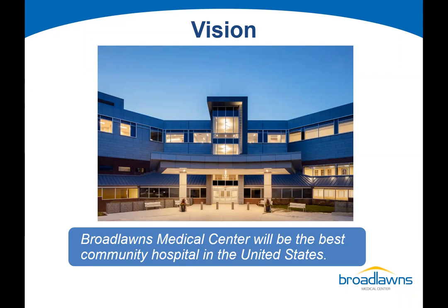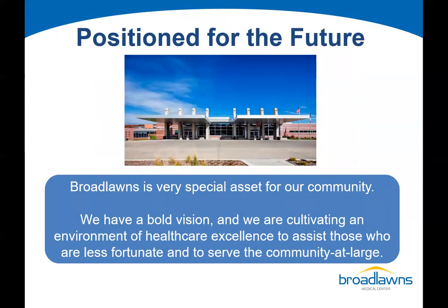We are currently developing a new strategic plan. We have a new CEO, Tony Coleman, who started in December 2021. Our current vision is to be the best community hospital in the United States. We have a bold vision and are cultivating an environment where we strive to provide exceptional healthcare and assist marginalized individuals in our community so they have access to the resources they need.